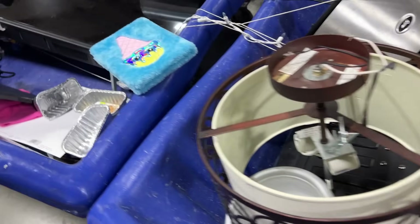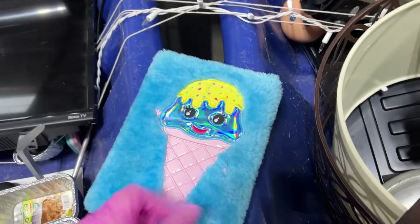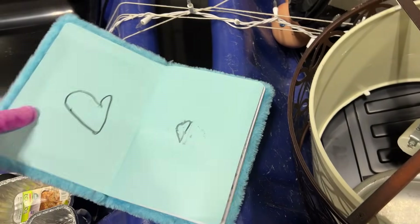A new fixture. A cute ice cream thing — ice cream booklet. A big TV.